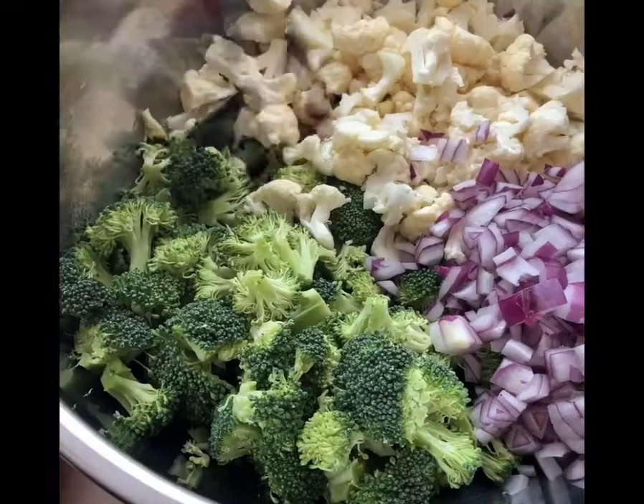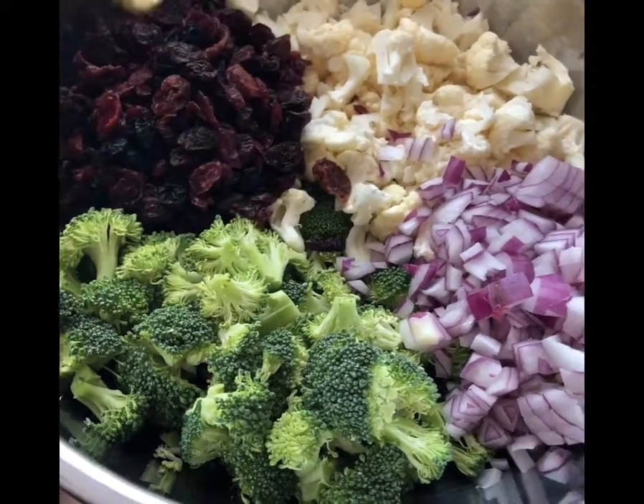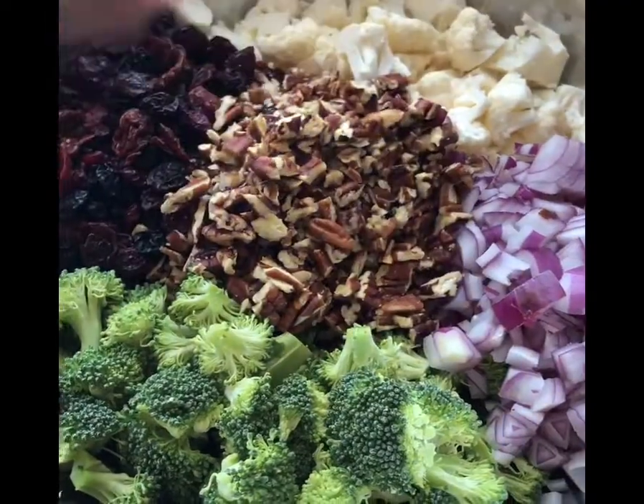This popular broccoli cauliflower salad is at all of our local deli counters. Let me share with you how easy it is to make this.